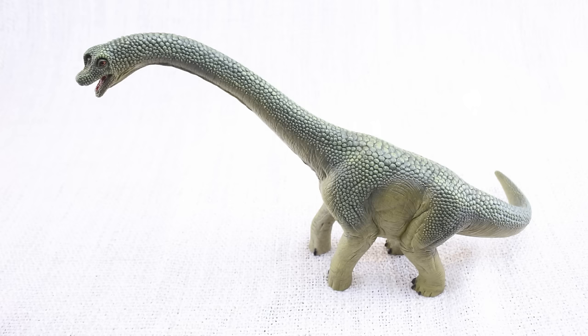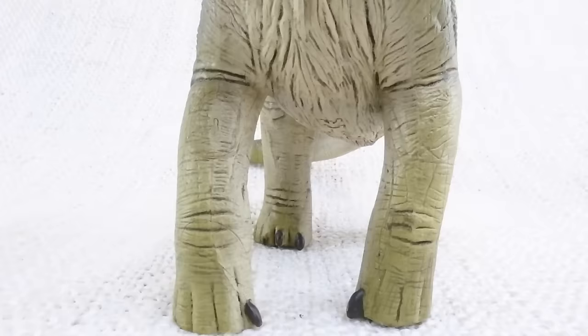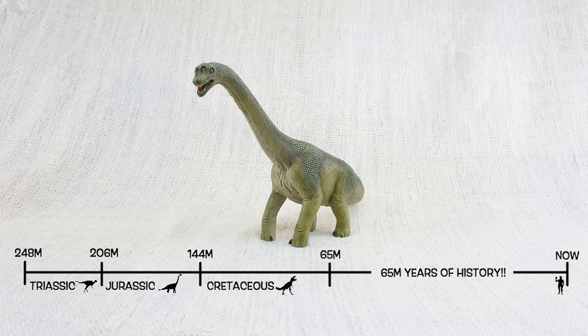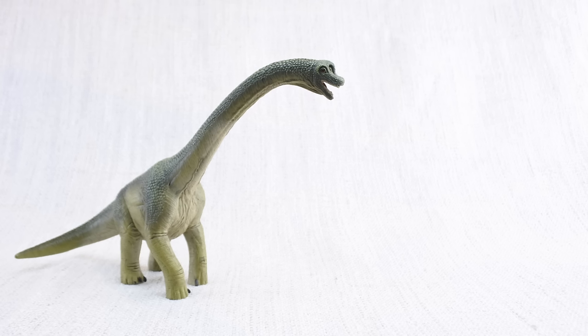It had lots of teeth — 52 altogether — for grinding up the plants that it ate. Do you know what brachiosaurus means? It means arm lizard, because its front legs, or arms, were longer than its back legs. Brachiosaurus was found in North America, the same place as T-Rex, but not at the same time. It lived about 150 million years ago in the mid to late Jurassic period, so brachiosaurus would have been neighbors with stegosaurus.